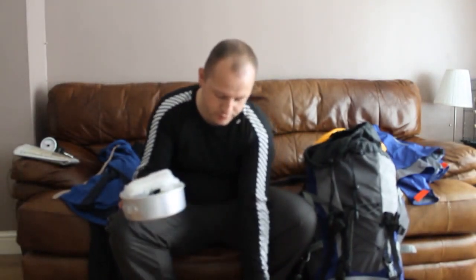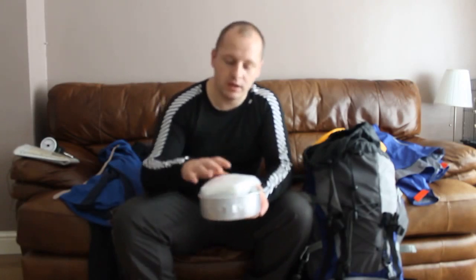Basically you get a saucepan, frying pan, two bowls and two cups. I bought that because I go camping with my son — there's two of us. Obviously I've taken out the bits I don't want to use because it can only be me when I'm wild camping.